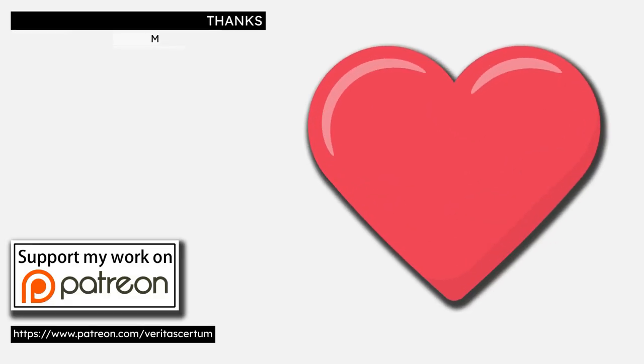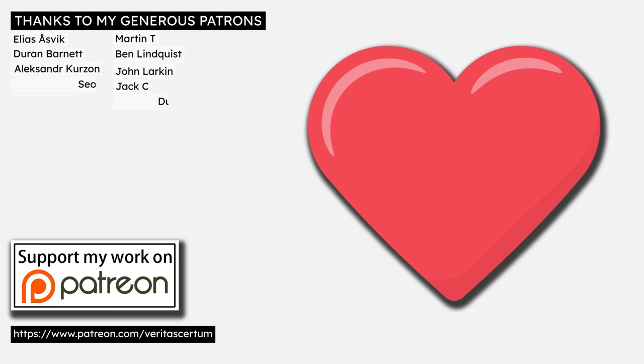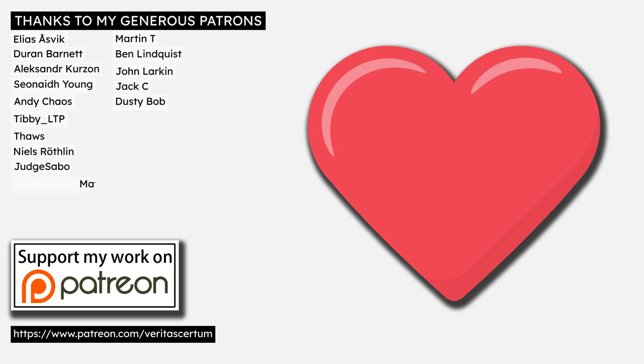Finally, I'd like to thank my generous patrons: Elias Asvig, Durin Barnett, Alexander Curzon, Sean A. Young, Andy Chaos, Tibby LTP, Thors, Niels Rethlin, Judge Sabo, Matthew Simrel, Thomas Leonard, Martin T., Ben Lindquist, John Larkin, Jack C., Ezekiel Stacy, Love You More, Noah French, Aaron Johnson, and Dusty Bob. Please contact me directly if I ever pronounce your name wrong. Thank you.